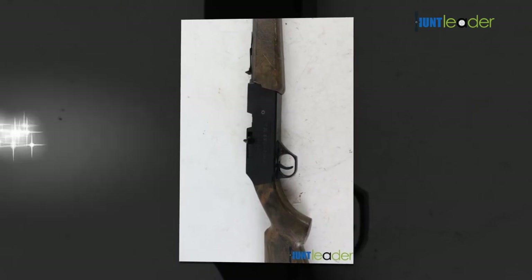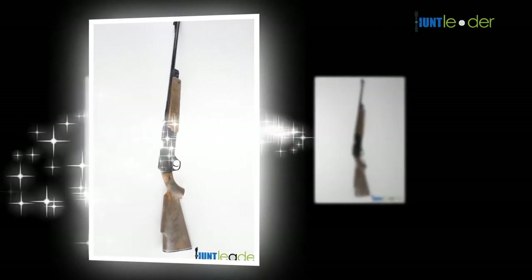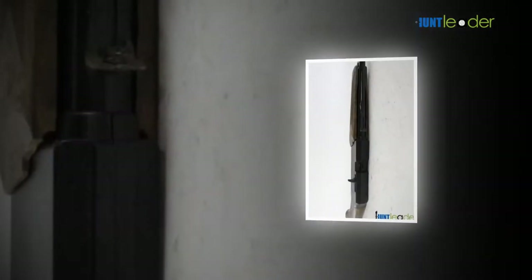Rifles represent one of the newest types of technology using compressed air to discharge projectiles. The longest air arm in history is a hydraulic cylinder dating to 1580, and it is housed in a notable collection.